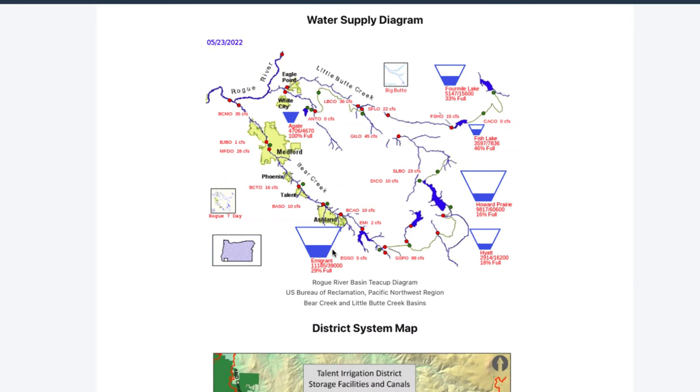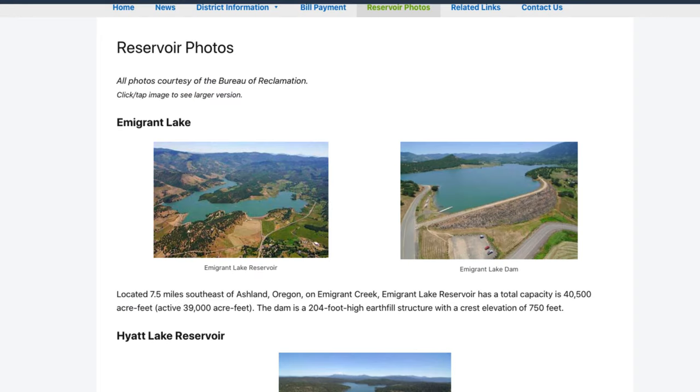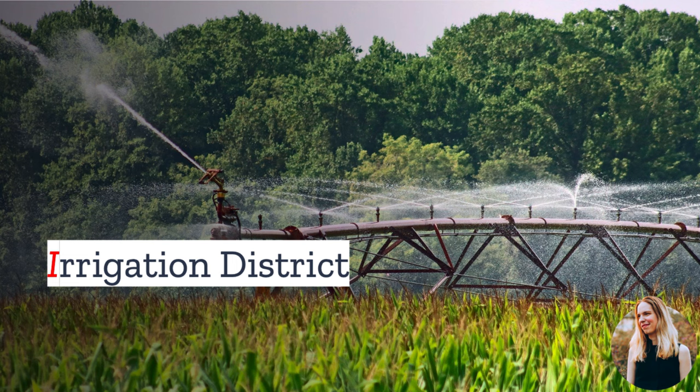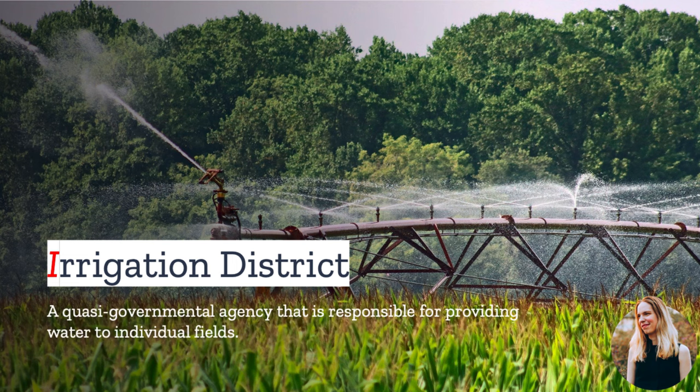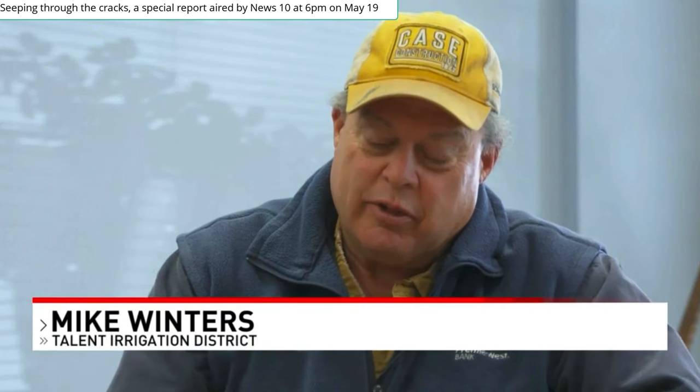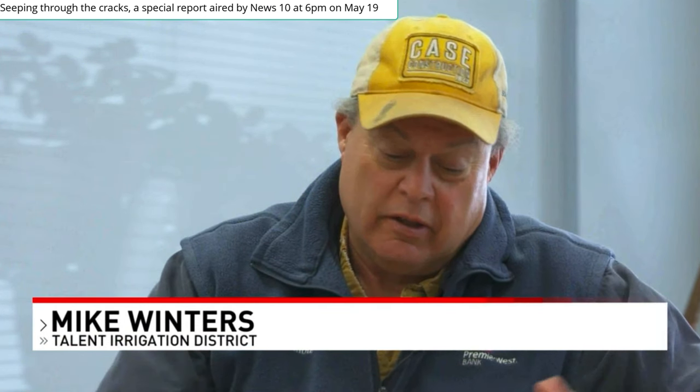For example, Diane's water likely comes from Immigrant Lake, a reservoir created in 1924 by the Talent Irrigation District to supply water for irrigation to the region's farmers. Irrigation districts can be found throughout the U.S., particularly in the West. They are usually quasi-governmental public agencies that are responsible for providing water to individual fields. The Talent Irrigation District, Diane's water supplier, has a long and successful history, but today it is in trouble.